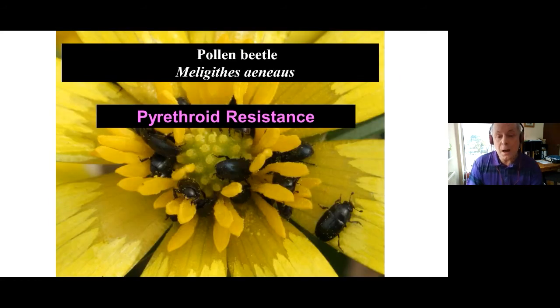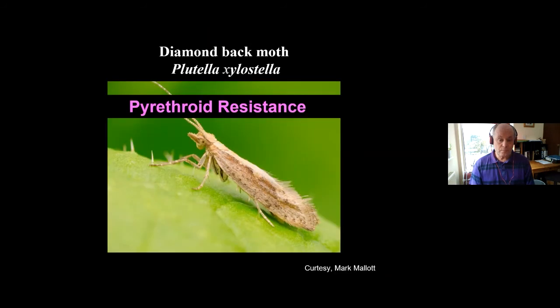Pollen beetles have a metabolic resistance mechanism — different from the metabolic mechanism seen in cabbage stem flea beetles — and we've been keeping an eye on pyrethroid resistance in this species over the years. Also, diamondback moths: there was a big influx of this pest species in 2016, and I received samples and demonstrated that there was pyrethroid resistance.